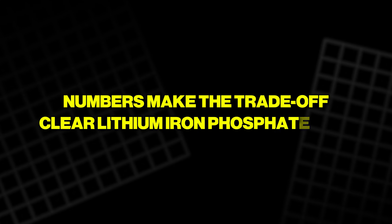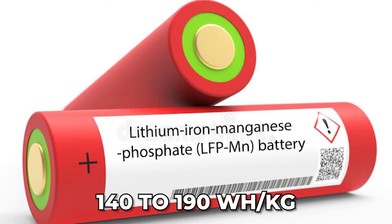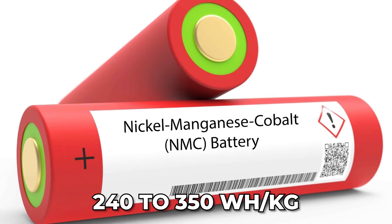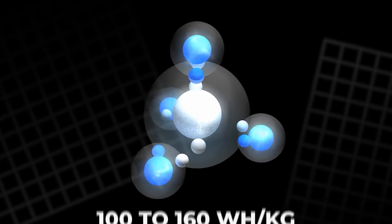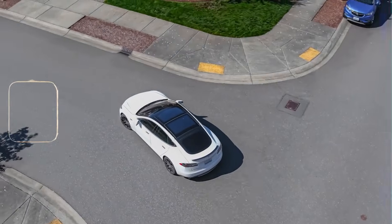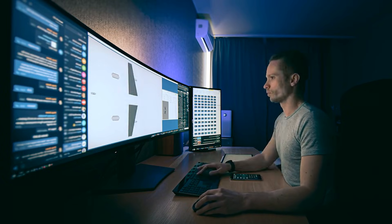The trade-off is clear: lithium iron phosphate (LFP) is often around 140 to 190 Wh/kg; nickel manganese cobalt (NMC) can be around 240 to 350 Wh/kg; sodium-ion today is often around 100 to 160 Wh/kg. For an electric car, that gap can limit range because less energy fits in the same space.